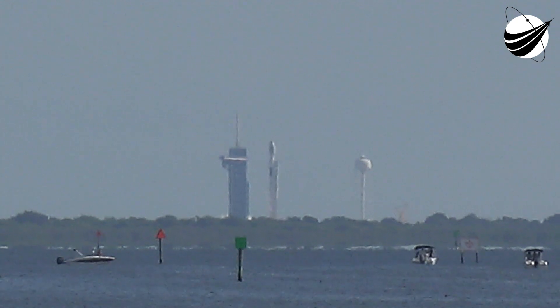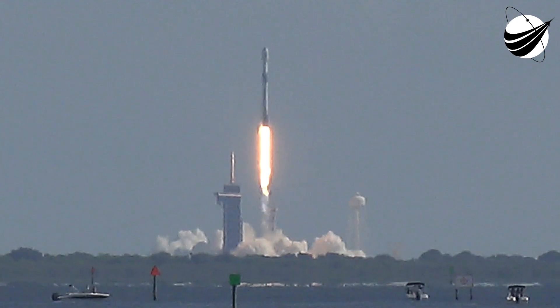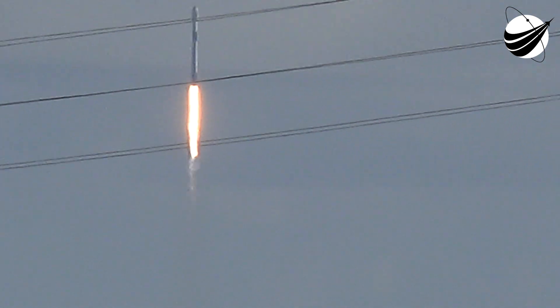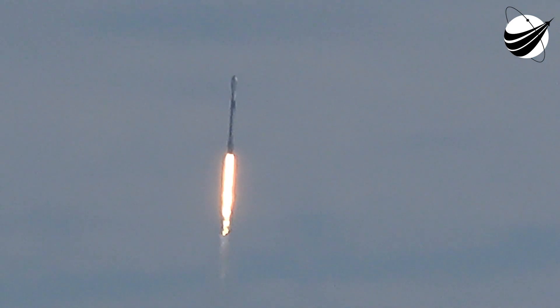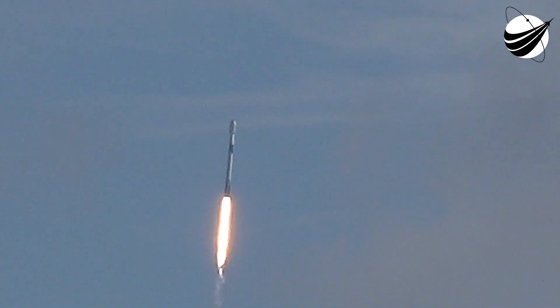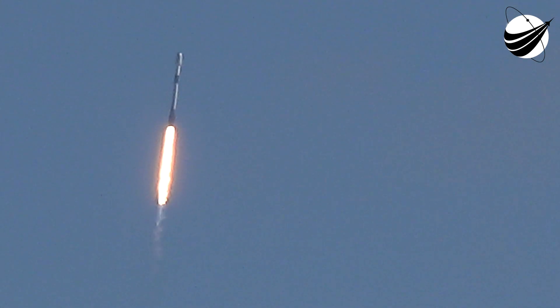Ignition and liftoff. Chamber pressures are nominal. As you can see on your screen, Falcon 9 has successfully lifted off.